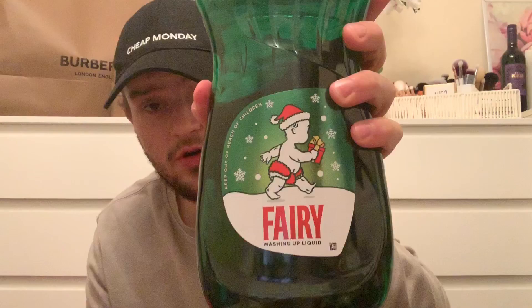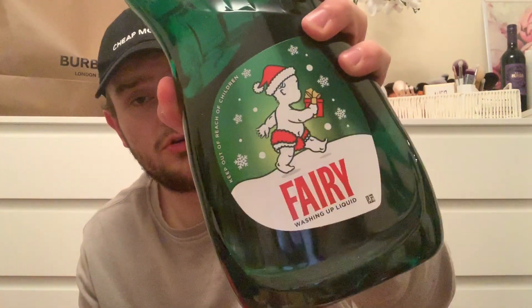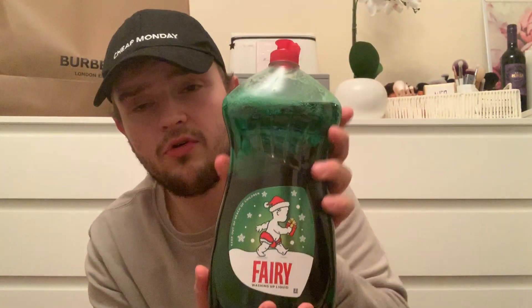I know we just bought a fairy liquid the other day brand new from Poundland, but we bought another one. The only reason is they've got the Fairy Christmas one out - the little baby with his Christmas hat on. That was £1.99 in there. This was the only fragrance they had - we normally like the berry flavors.